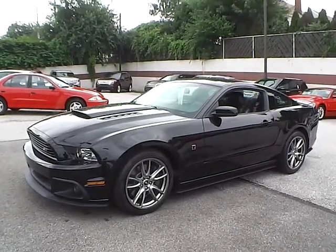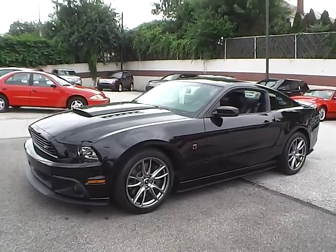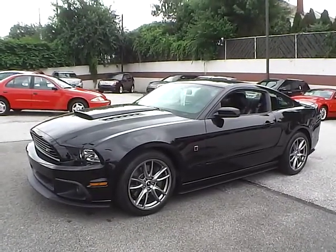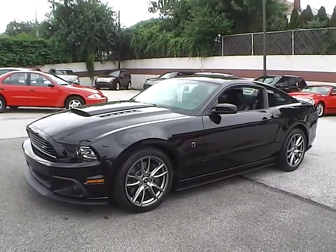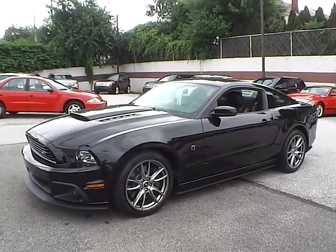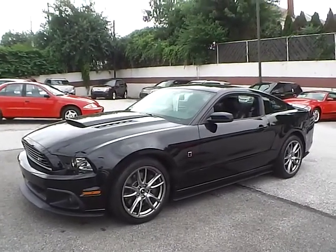Today we have a 2014 Ford Mustang Premium Roush Stage 1. It has a 5.0 liter 8-cylinder engine. It's black in color with black leather interior. It currently has 5,194 miles and is covered under the manufacturer's warranty.